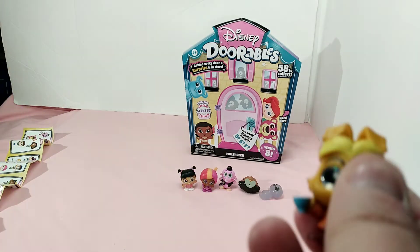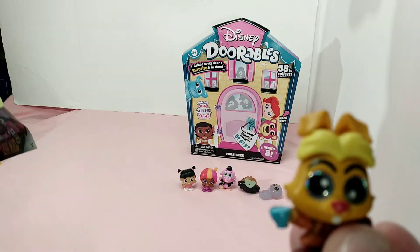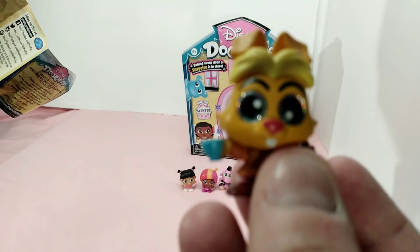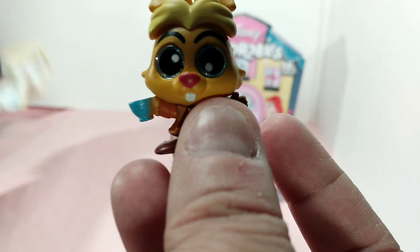And we have the Mad Hatter — wait, looking at my paper here, no, we have the March Hare, not the Mad Hatter. Boy, ain't I crazy! That's the March Hare.